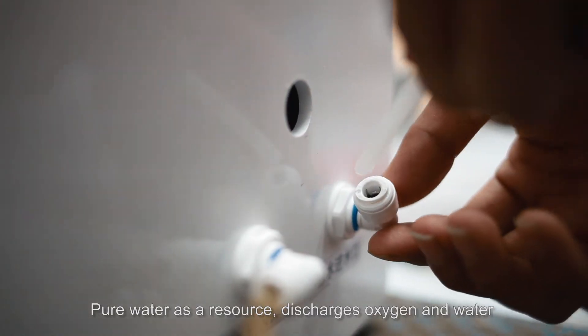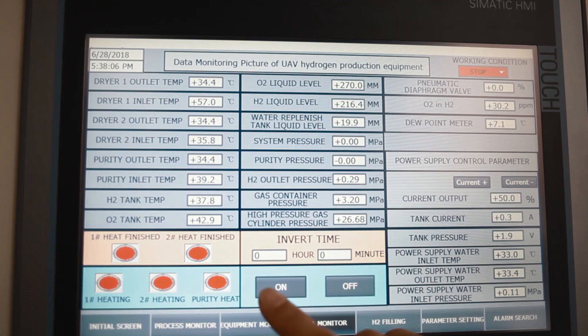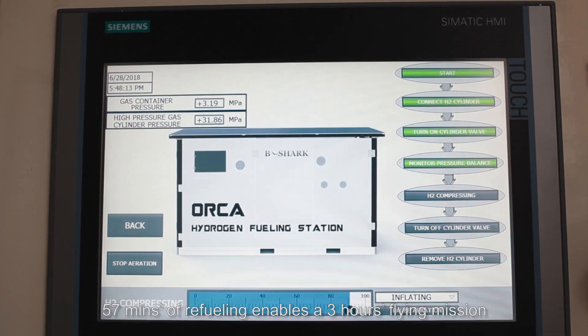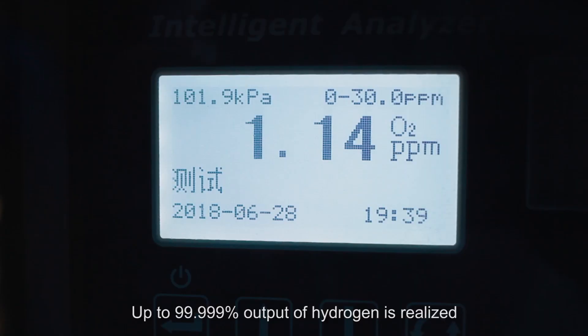Using pure water as a resource, it discharges only oxygen and water. After thousands of experiments, 57 minutes of refueling enables a 3-hour flying mission. Up to 99.999% output purity of hydrogen is realized.